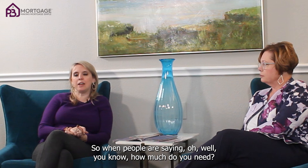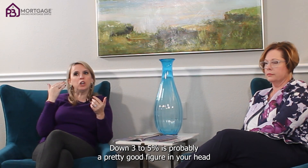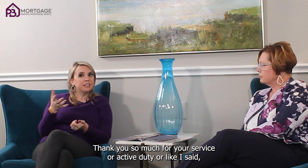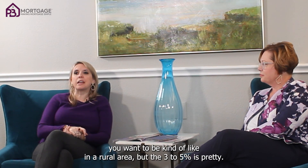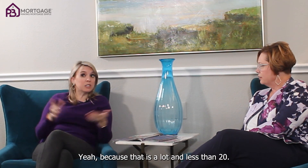When people ask how much you need down, 3 to 5% is a pretty good figure to keep in mind. Unless you happen to be a veteran — and if you are, thank you so much for your service or active duty — or you want to be in a more rural area. But 3 to 5% is great news, because it's a lot less than 20. So if you've been saving money and telling yourself you need 20%, you don't. Three to 5 will do you just fine.